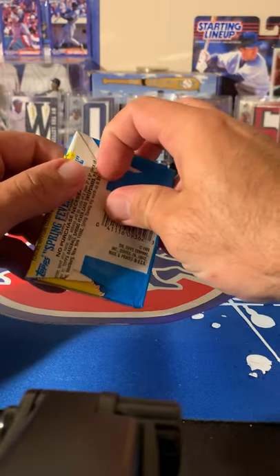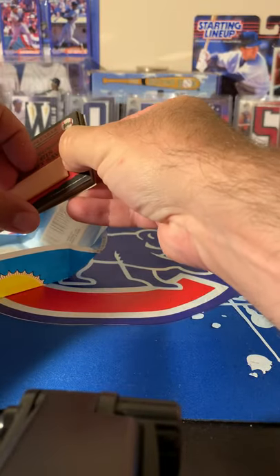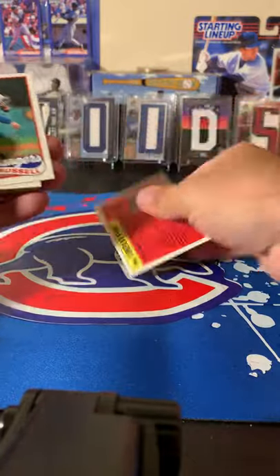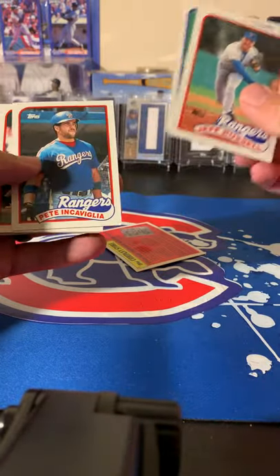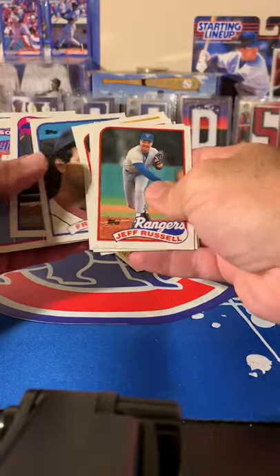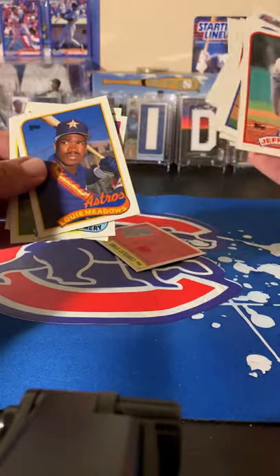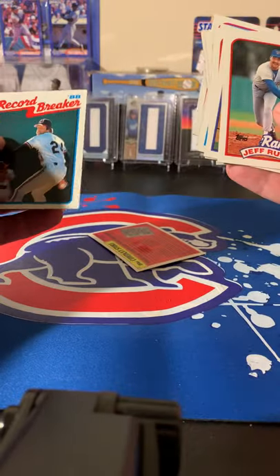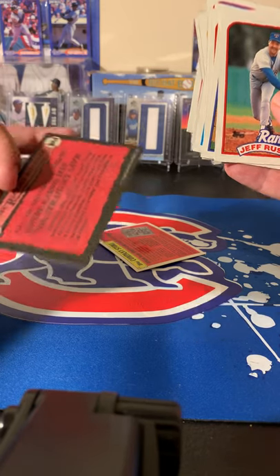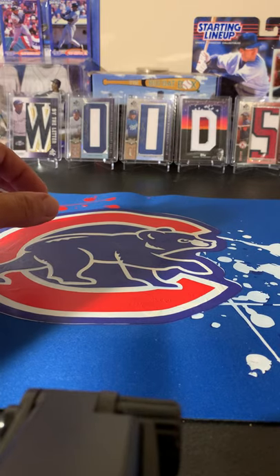Starting with the 1989 Donruss — see if we can pull a rookie in decent shape. Cards include Jeff Russell, Roger Clemens, Pete, Willie Randolph, Danny Gladden, Ernie Witt, Jack Howell, Fred Lynn, Brad Havens, Kevin Gross, Rangers leaders, Louie Meadows, Jeff Montgomery, Dave Palmer, a record breaker, and Doug Jones. Nothing crazy, but a nice Roger Clemens in there.